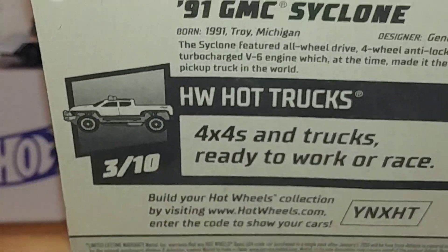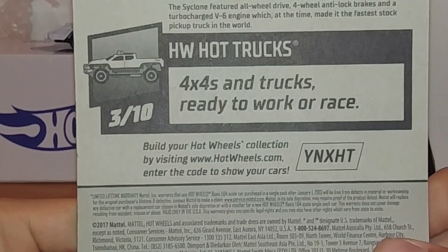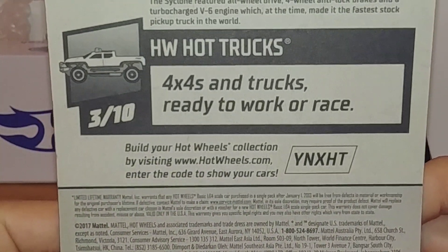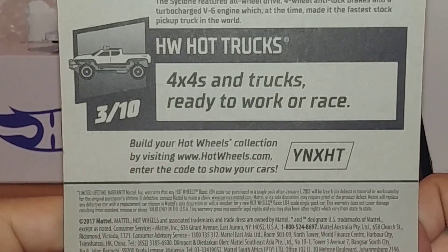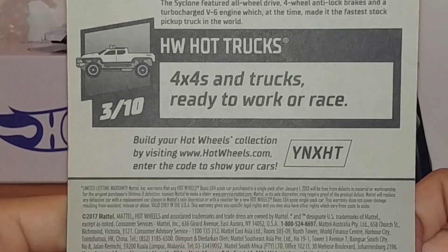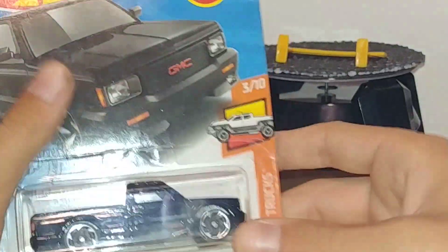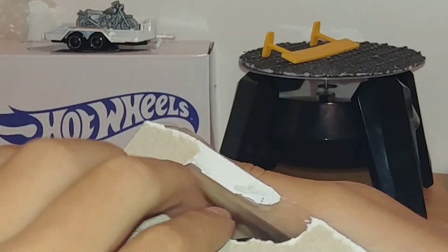I can quickly read that. So we have: born 1991, Troy, Michigan — hey, that's my state! Designer: GM. The Cyclone featured all-wheel drive, four-wheel anti-lock brakes, and a turbocharged V6 engine. At the time, it made it the fastest stock pickup truck in the world — that's pretty cool. There's also a build-your-own Hot Wheels collection code. It's a really cool car. Let's just crack it open — I can't wait any longer.